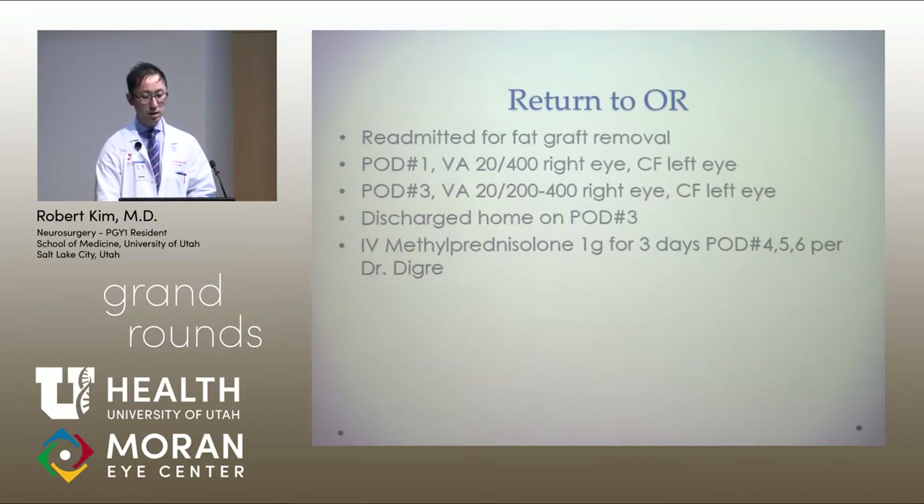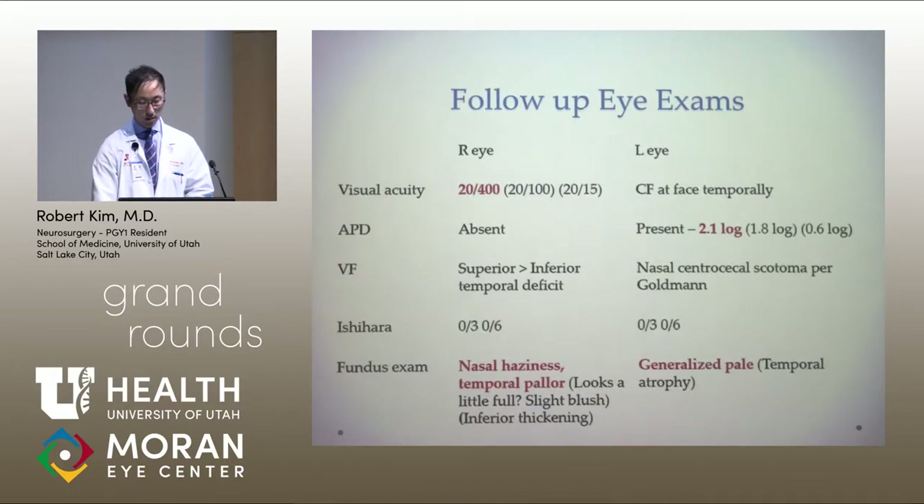During this time, Dr. DeGree had been seeing the patient pretty much every day. He was discharged home on post-op day three. Per Dr. DeGree, neurology started him on IV methylprednisolone, one gram for three days on post-op days four, five, and six. However, he did not have any improvement in his vision even after high-dose steroids.